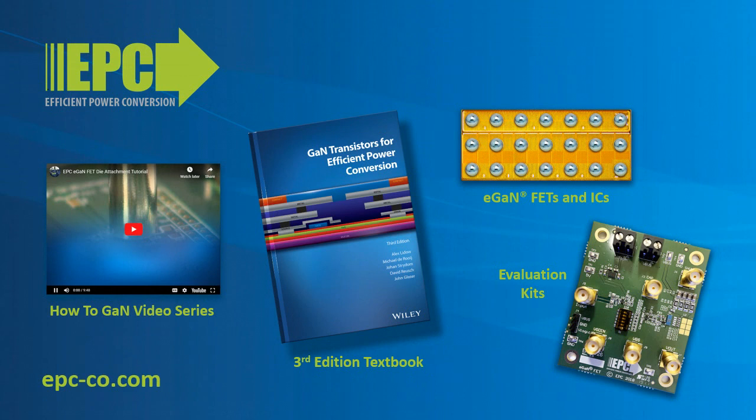For more detailed information about eGaN FETs and ICs in DC to DC and AC to DC applications, please see the third edition textbook GaN Transistors for Efficient Power Conversion, or view more videos in the How to GaN and Why GaN series. For more information on eGaN FET and IC products and evaluation kits, go to epc-co.com.